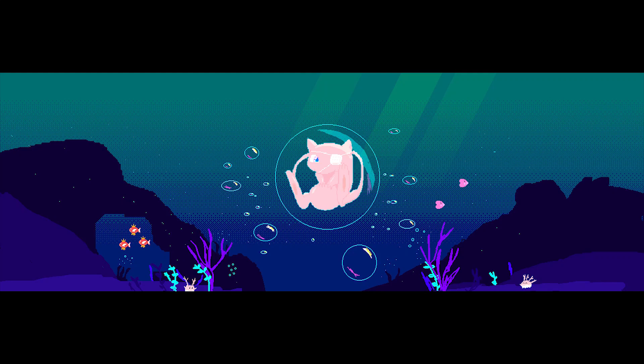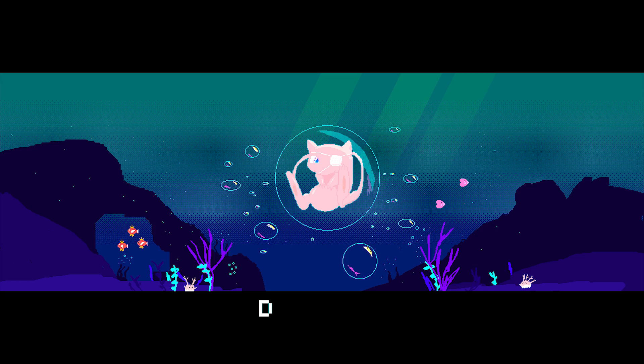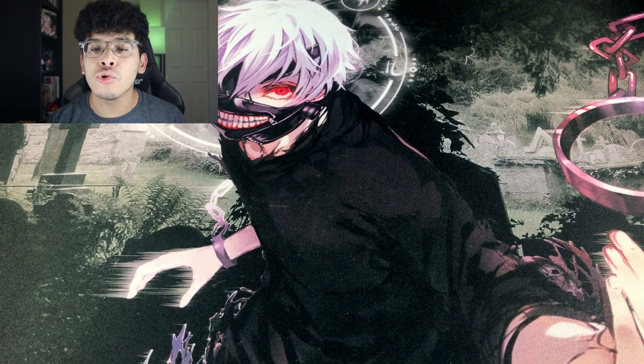You are not going to believe what brand new Pokemon card product I literally just found. Let's go ahead and see what it is. What's good everybody, Darko here back at it again with another video. In today's video, we are opening up a brand new Pokemon card product which actually released on Friday.